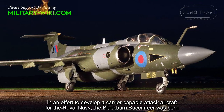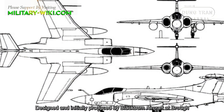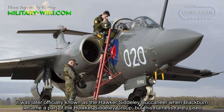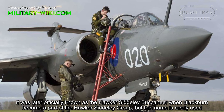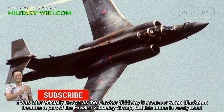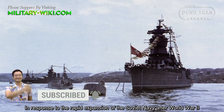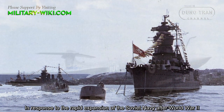The Blackburn Buccaneer was born, designed and initially produced by Blackburn Aircraft. It was later officially known as the Hawker Siddeley Buccaneer when Blackburn became part of the Hawker Siddeley Group, though this name is rarely used.